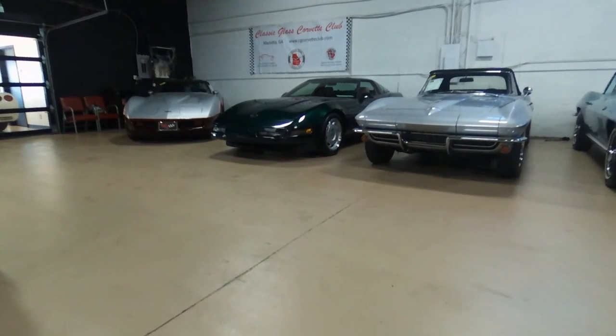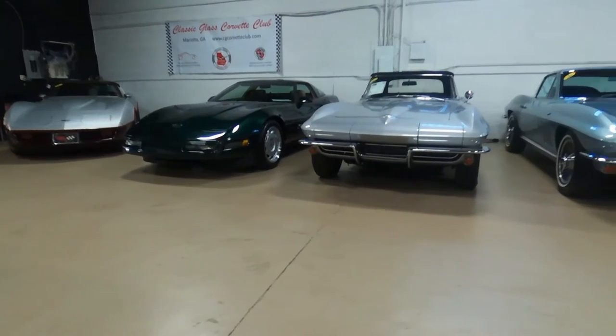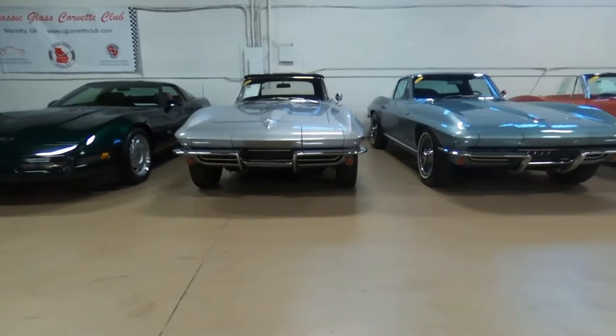All of our cars, or most of our cars, are sold with a two-year, 50,000-mile warranty — engine and transmission 50,000-mile warranty.